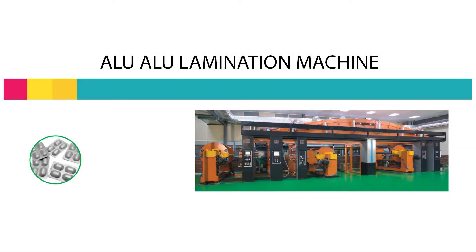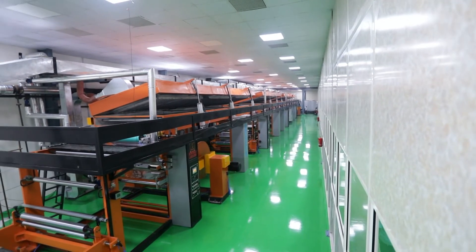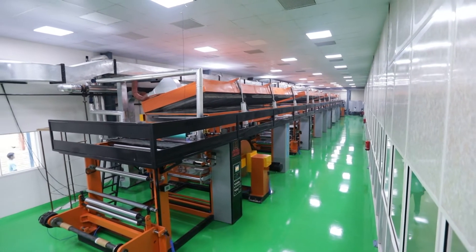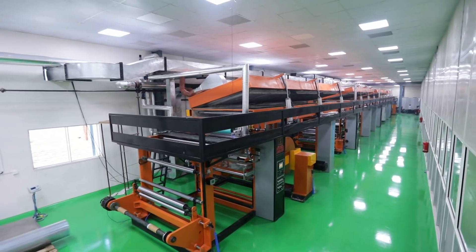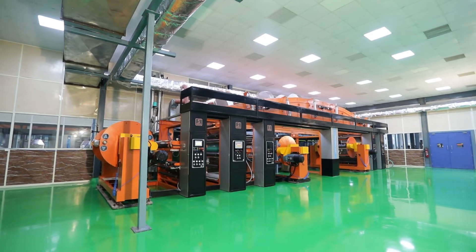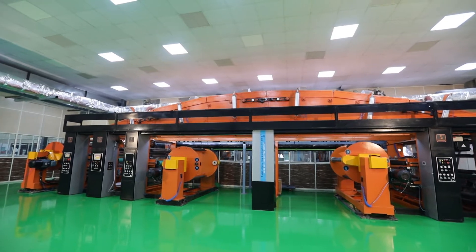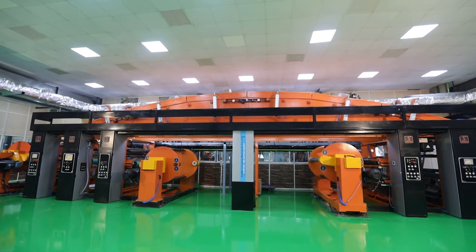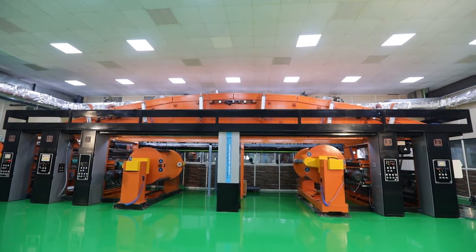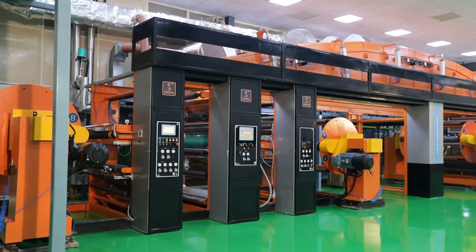Dry lamination for aloo-aloo material. This machine has a turret type unwinder and rewinder with auto splicing, enabling automatic roll changeover without interrupting the ongoing process.